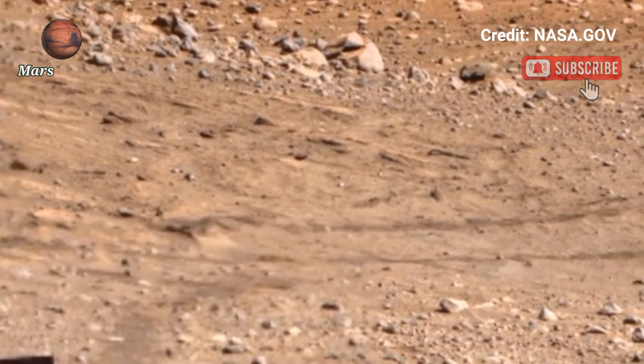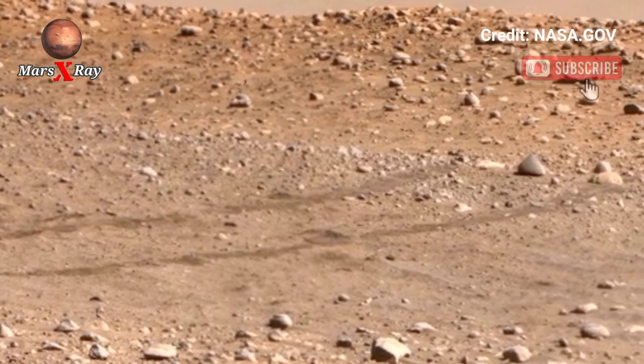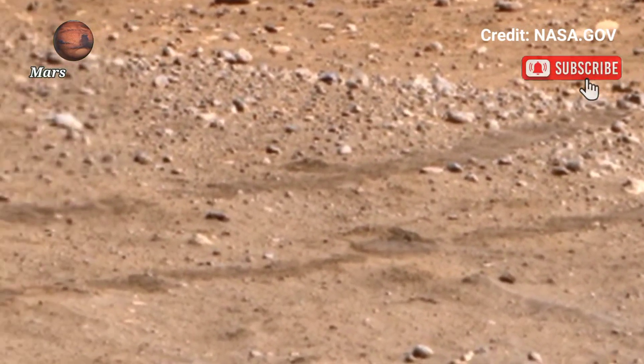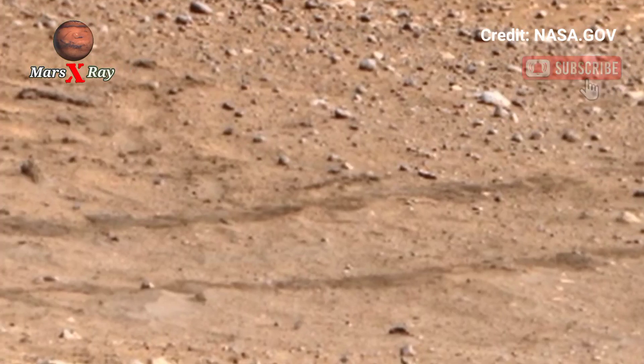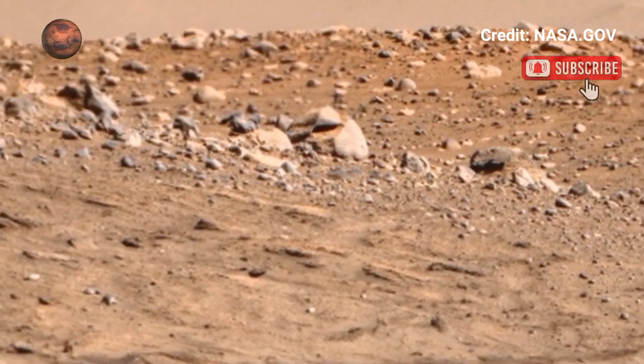Hi guys, welcome back to the YouTube channel. NASA's Mars Perseverance rover — NASA Mars breathtaking view of the Martian surface from the Perseverance rover. NASA's Perseverance rover brings Mars to your screen in stunning detail.